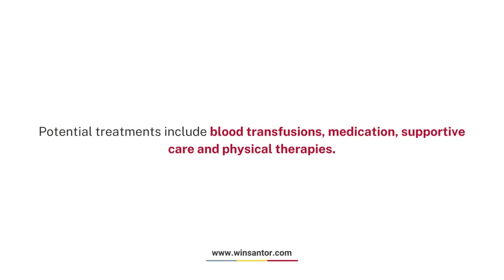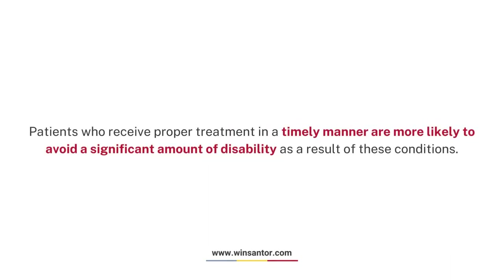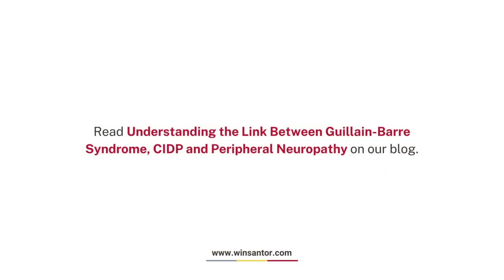Treatments. Potential treatments include blood transfusions, medication, supportive care, and physical therapies. Patients who receive proper treatment in a timely manner are more likely to avoid a significant amount of disability as a result of these conditions. If you are experiencing any of the above symptoms or suspect you may have Guillain-Barre syndrome or Chronic Inflammatory Demyelinating Polyneuropathy, contact a medical professional right away for a full evaluation and diagnosis. Read more on our blog.